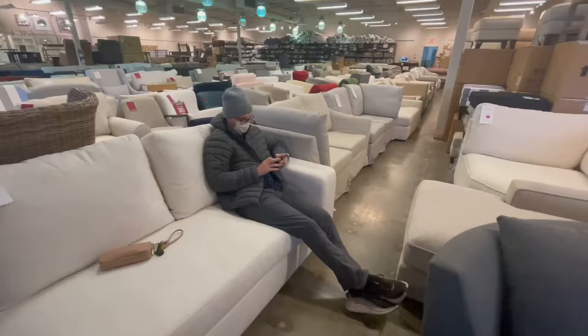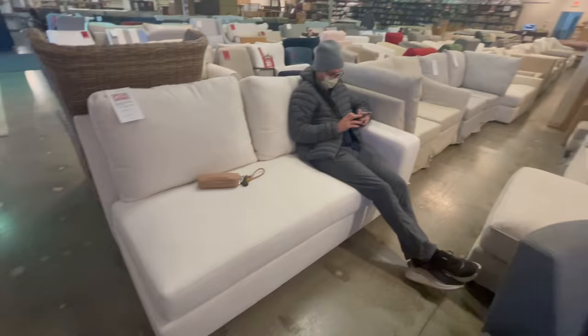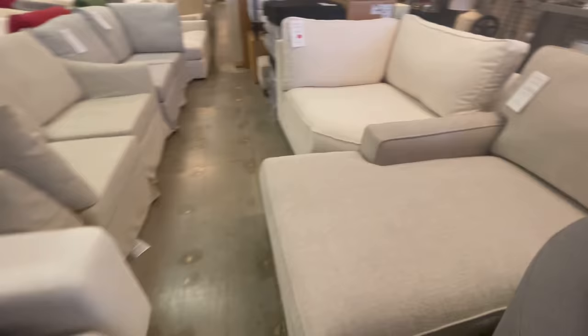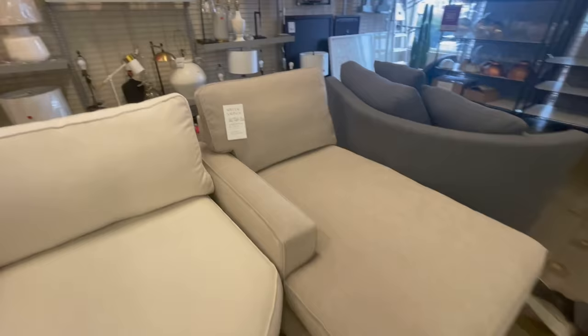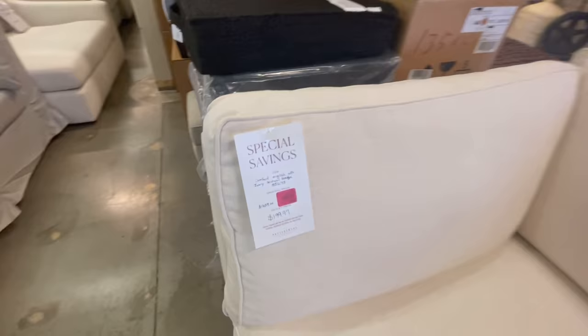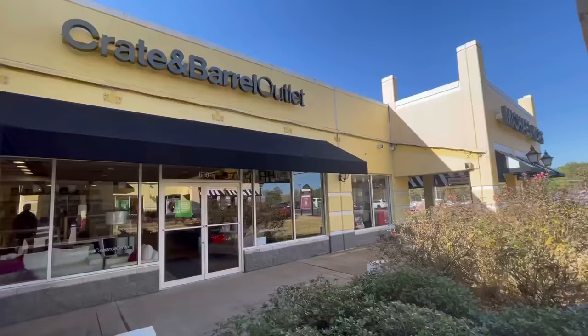We checked out the Pottery Barn outlet where you can get a great deal buying mismatched sofa pieces - always super discounted, only a couple hundred dollars when they'd usually be thousands. The downside is you have to order the other section full price and wait for it. We did this with our navy sofa downstairs, paying $2,500 for a $6,000 sofa but waiting six months. We didn't have time for that this time, and we didn't see much we liked, so we wandered over to the Crate and Barrel outlet.